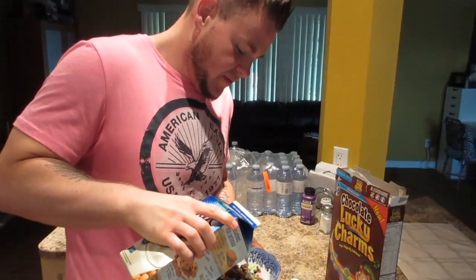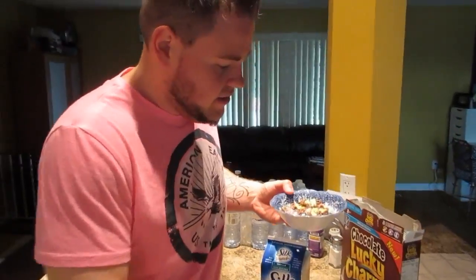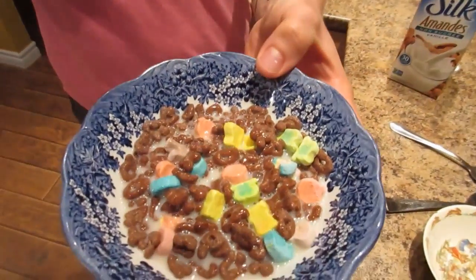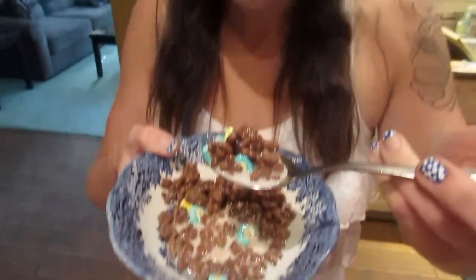I wasn't expecting those to be good — really tasty! So this is going to be both of our first time taste-testing chocolate Lucky Charms. Want to show what it looks like? It's like regular Lucky Charms but chocolate. If anybody remembers Count Chocula, it tastes almost exactly like that. Really good — I'm glad I tried it!